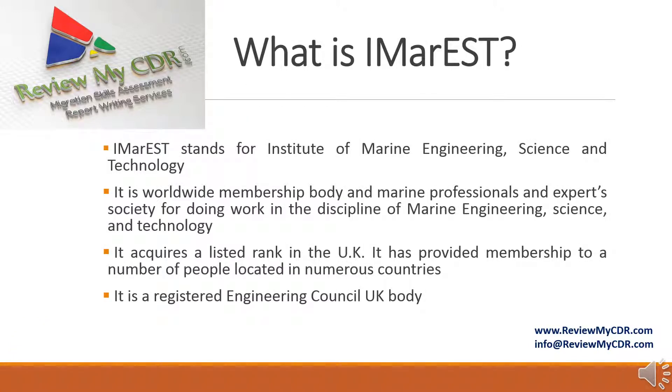What is IMAREST? It stands for Institute of Marine Engineering Science and Technology. It is a worldwide membership body and society of marine professionals and experts doing work in the discipline of marine engineering science and technology. It is a registered Engineering Council UK body.